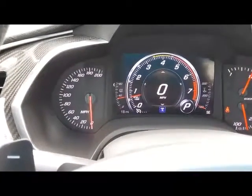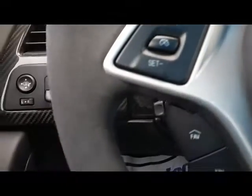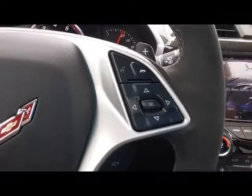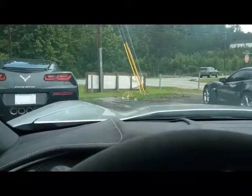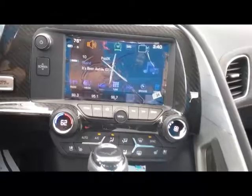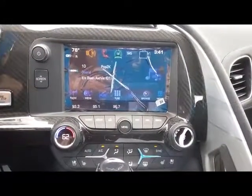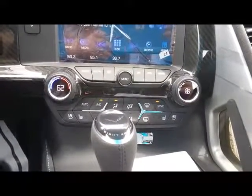You've got your heads up display. 18 miles on the odometer. Right now we're in touring mode. You've got your cruise, your audio controls and your Bluetooth controls. There is your heads up display. Your infotainment center — it'll connect you to your Bluetooth and your audio.